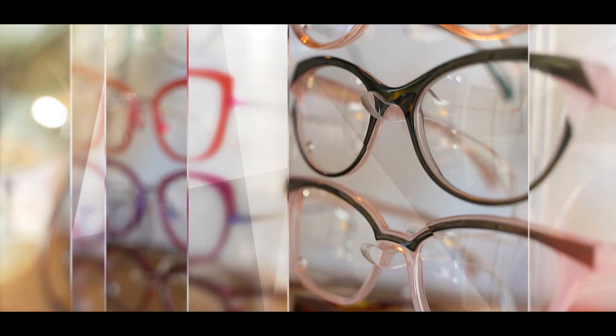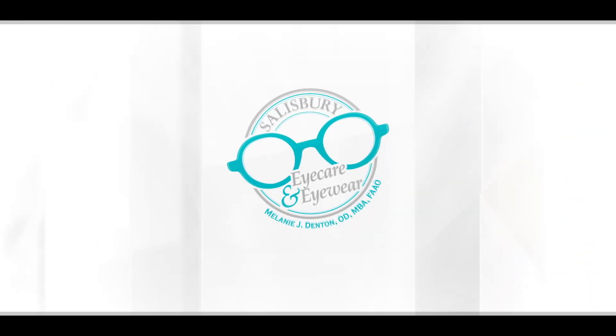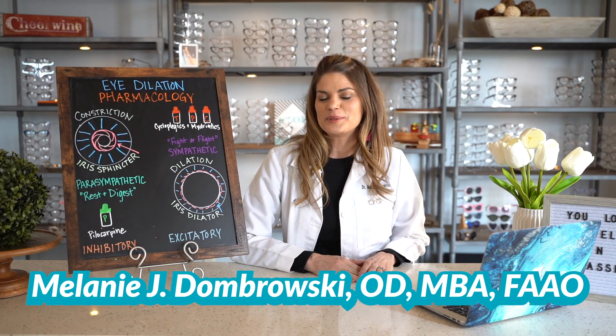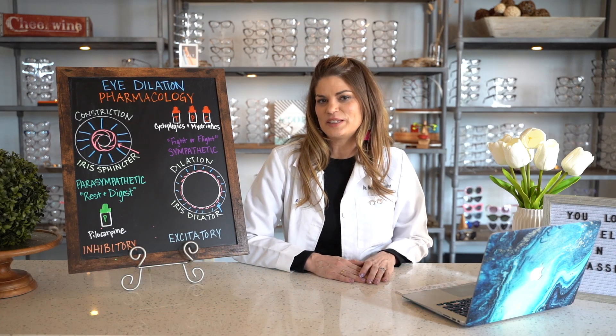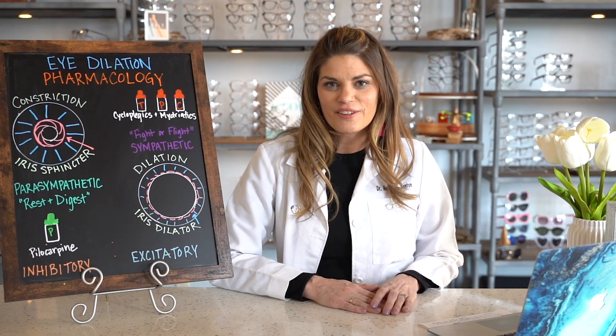Welcome to Salisbury Eye Care and Eyewear. I'm Dr. D. My goal is to arm you with the knowledge you need to take control of your eye health and have the best vision possible. Like and subscribe for videos every Wednesday at 8 p.m. I'm a doctor of optometry with my own private practice, residency trained in ocular disease, and I specialize in dry eye. On this channel, I post educational videos about eye health and vision products.